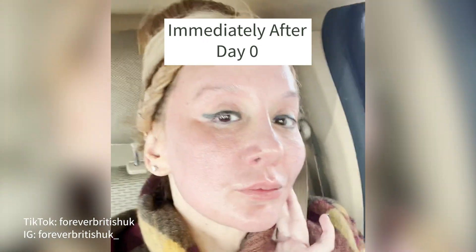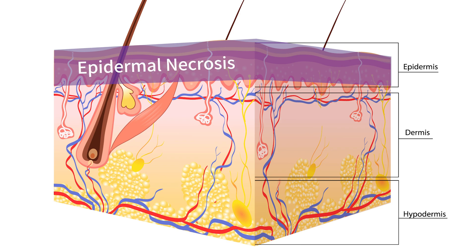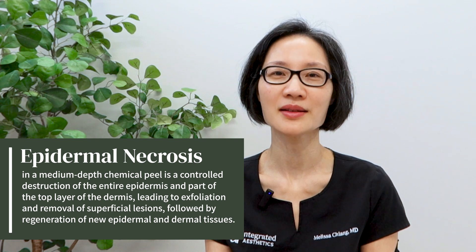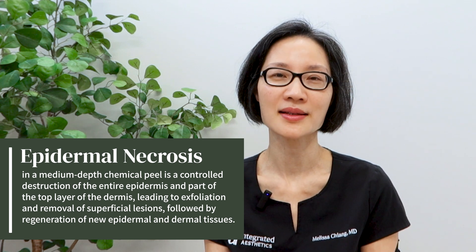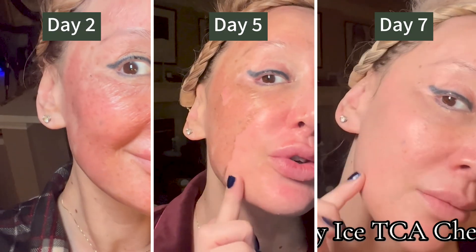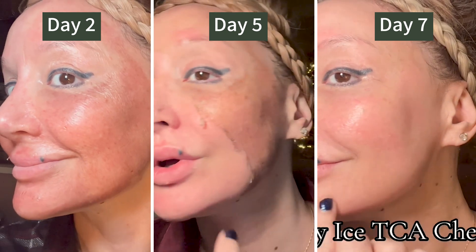Over the next several days there is a pretty predictable evolution. By day three, the epidermis — that top layer of the skin — has died, which is called epidermal necrosis. Wound healing is also starting, so there's inflammation as part of that process, as well as edema, meaning more water is going into the dermis. By day seven, the epidermis has fully regenerated — that old epidermis which died has been completely replaced, which is an amazing thing about the skin: it regenerates itself.